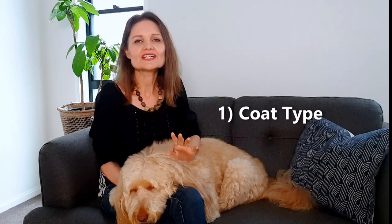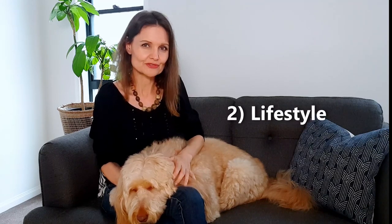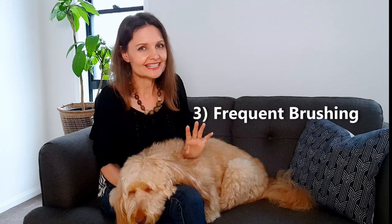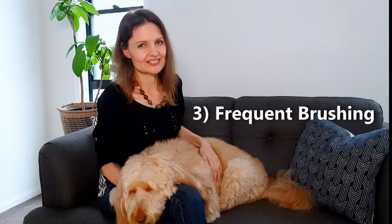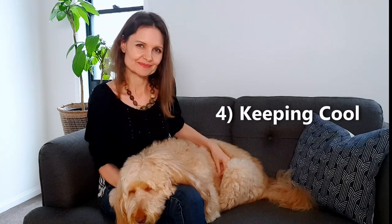Number one: Sophie has the type of coat which makes it relatively easy to keep long. Number two: my lifestyle is suitable for keeping her in a long coat. Number three: I am dedicated to brushing her frequently so she doesn't get big mats. And number four: I do all I can to keep her cool during the hot months. So let's look further into these factors.